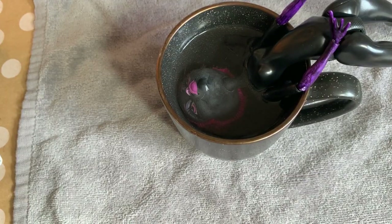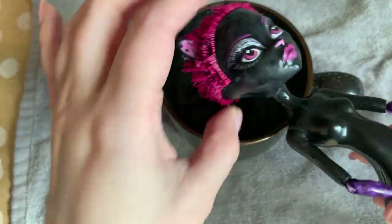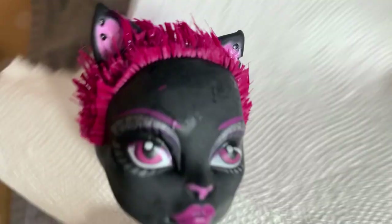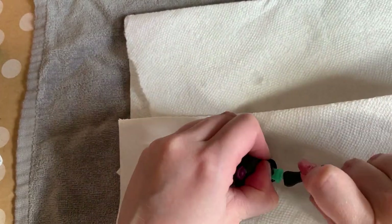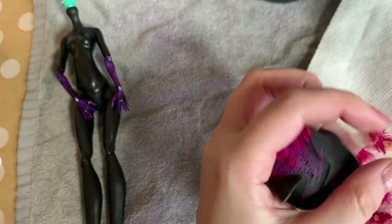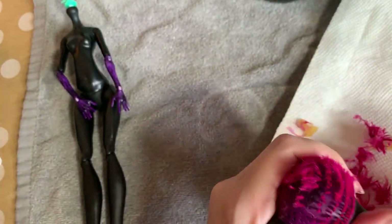I'm going to have to give her a whole new head of hair, so one of the first things I'm going to do is remove the old hair plugs from her head. Soaking her head in boiling hot water is a great method because it softens the rubber in her head, which makes it easier to detach, and it melts the glue which allows me to pull the hair plugs out. Using my force-up tool, I can now easily pull her old hair out.